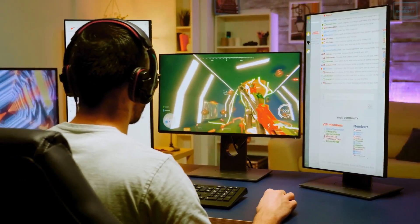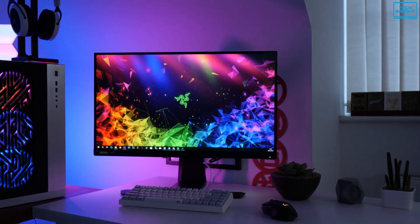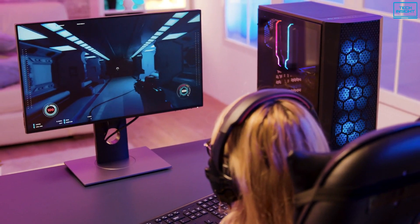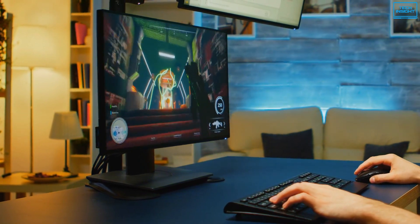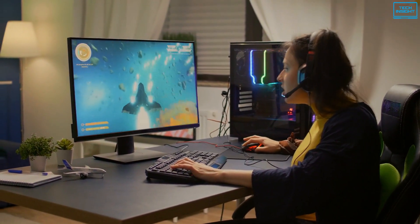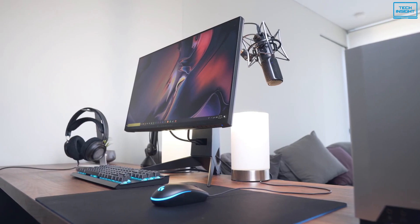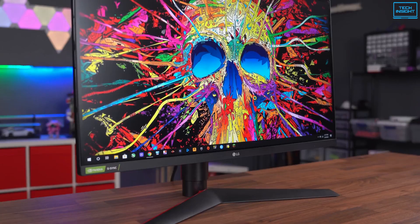If you are a serious competitive gamer looking for an edge over your opponents, a 240Hz gaming monitor can be an excellent solution for you. The best 240Hz gaming monitors boast some of the highest refresh rates in the industry, resulting in stellar graphics, high FPS, and strategic advantage against your competitors. But with so many different options available, it can be very difficult to pick the best one. In today's video, we have rounded up the top 5 best 240Hz gaming monitors you can buy right now.